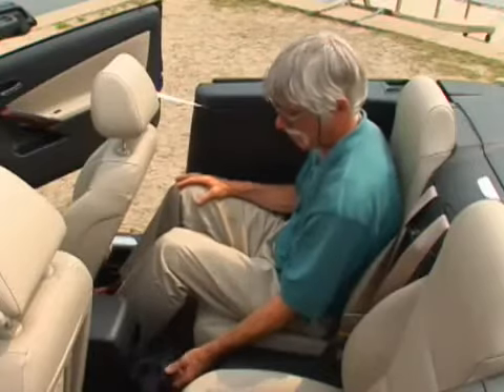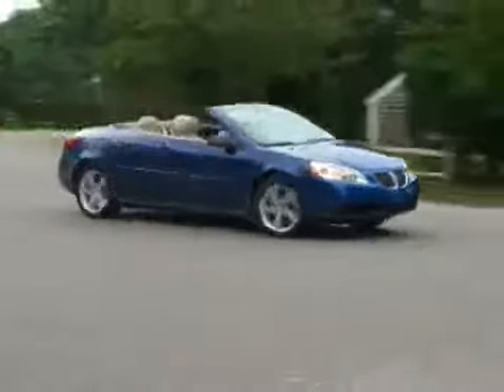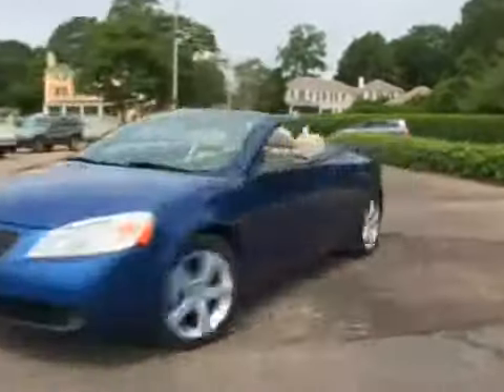Although it no longer holds the distinction of being the only sub-$30,000 tin-top convertible, the G6 was the first to take the concept into that price class. There is no softtop G6 convertible.